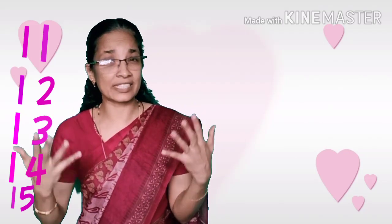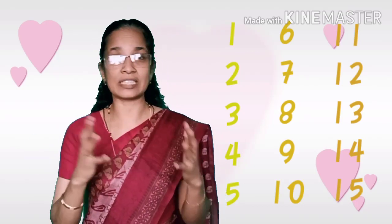We studied the numbers from one to fifteen — how to count and write. We also studied the before and after numbers till fifteen, and the smallest number. One is always the smallest number. I think you all enjoyed and learned about the numbers. Maths is very interesting! Take it easy, take care, stay safe, stay at home. Bye, thank you!